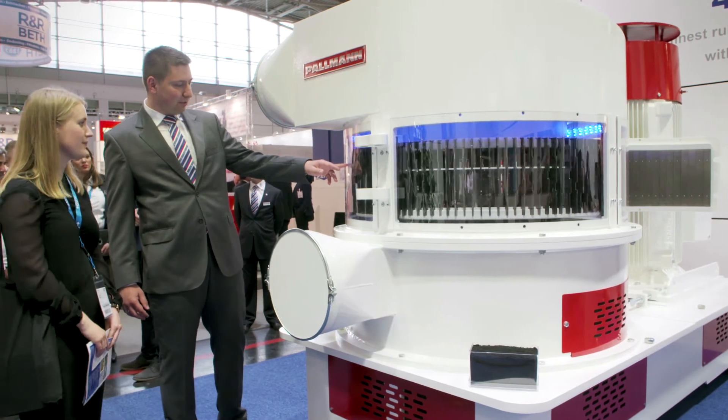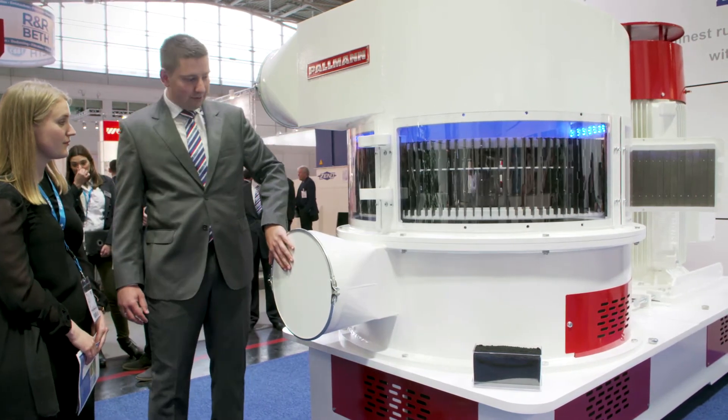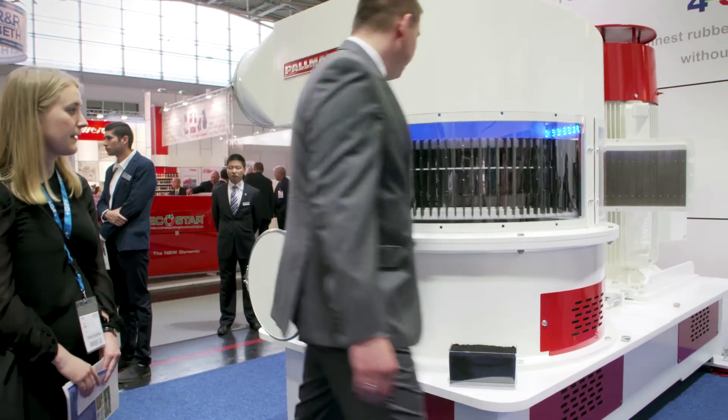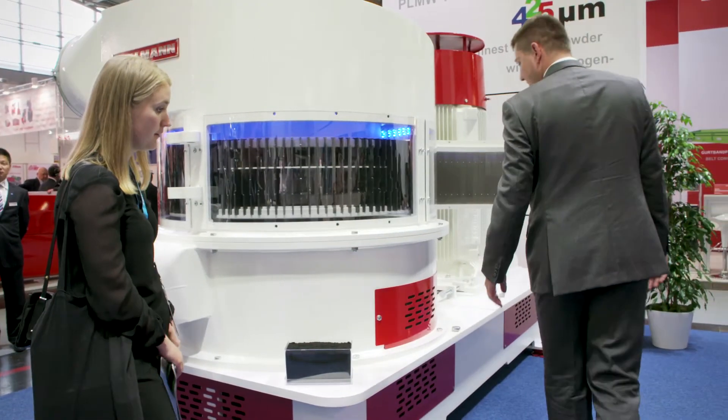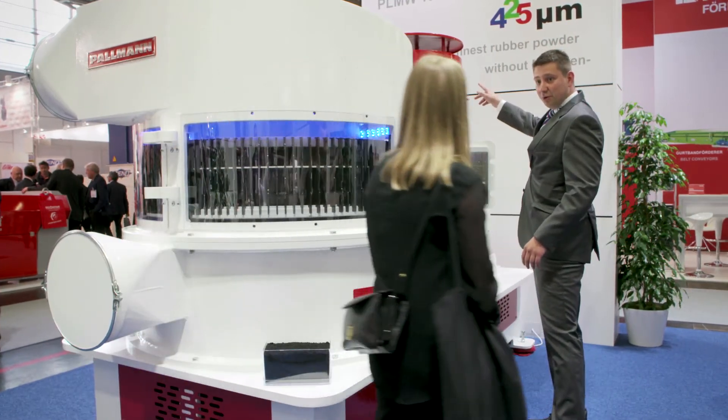During the development of the machine, we realized the great market potential not only for tire recyclers but also for tire manufacturers and other non-tire rubber producers. We are looking very much to the future and expecting great success for our new TurboFiner PLN W1250.